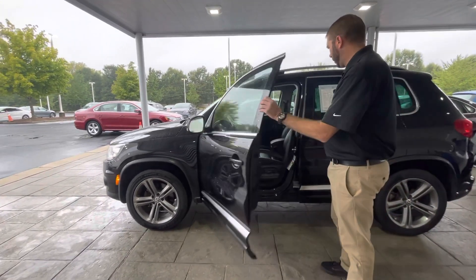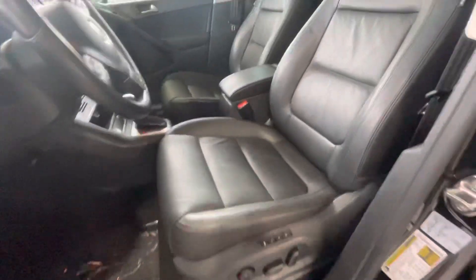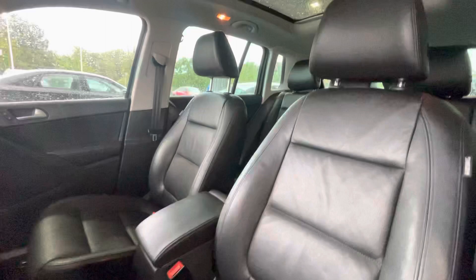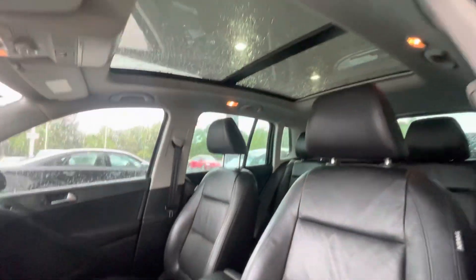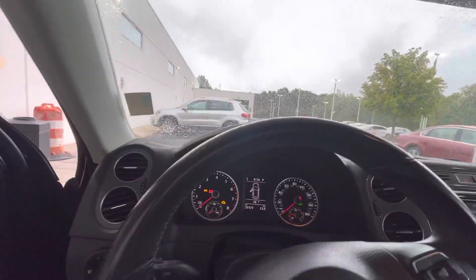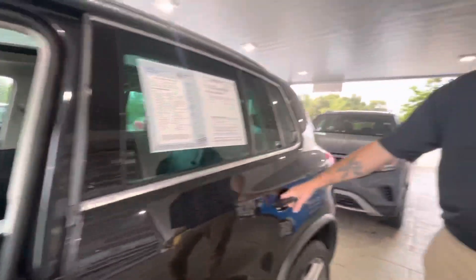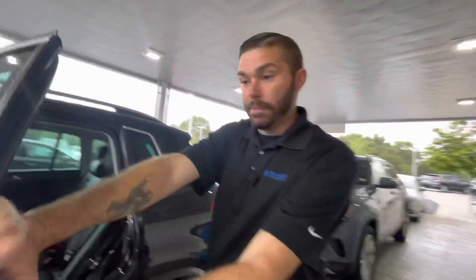If you get in the car, you're going to notice spa-less black leather interior with the memory seats. You are going to have nav with this car — we just take the nav discs out while the cars are on the lot so no one takes that nav disc. But you do have that nice touchscreen, backup camera, auto headlights, heated seats, push start, and that big panoramic roof up there.